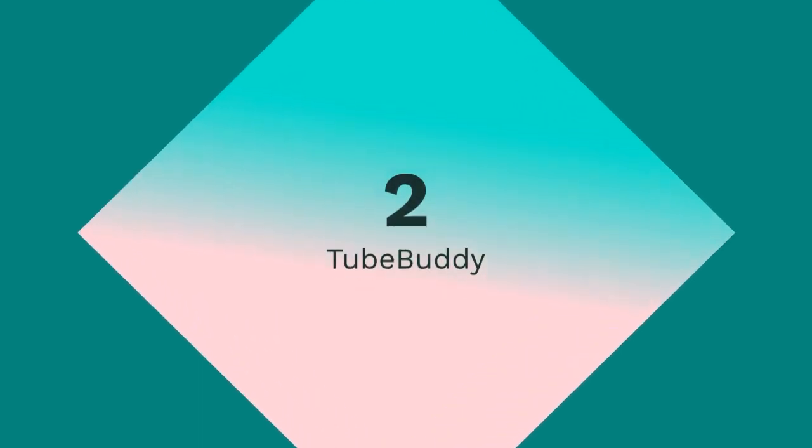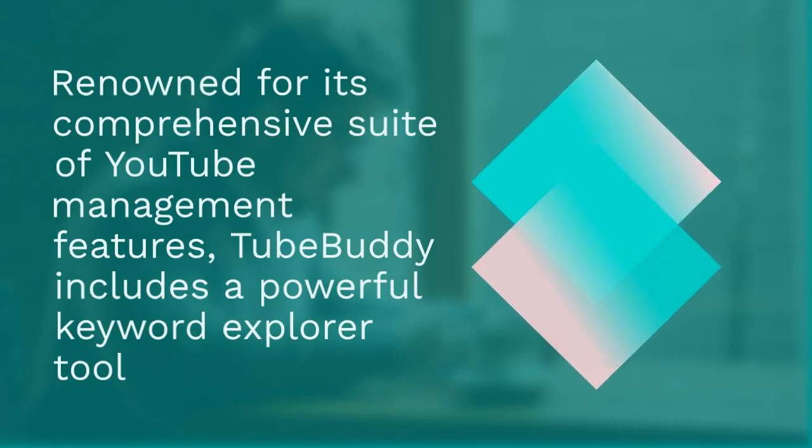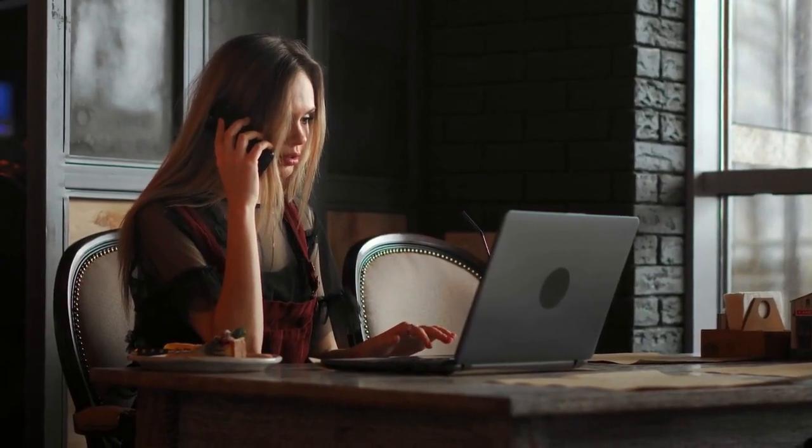2. TubeBuddy — Renowned for its comprehensive suite of YouTube management features, TubeBuddy includes a powerful Keyword Explorer tool to identify high-performing keywords and trends.